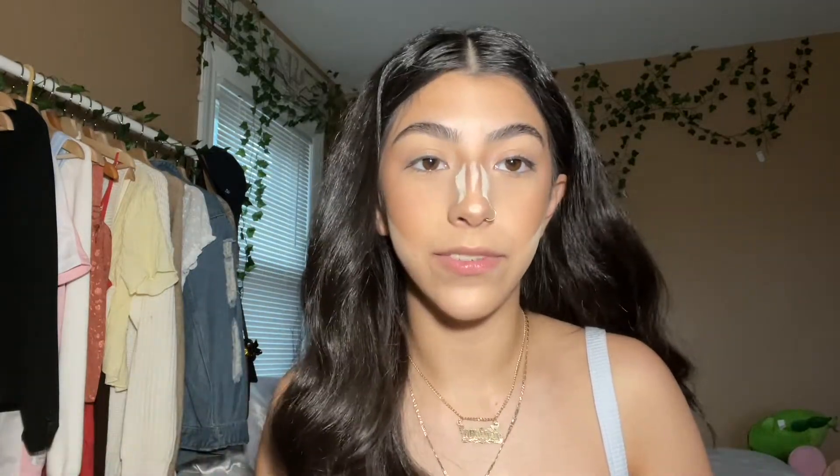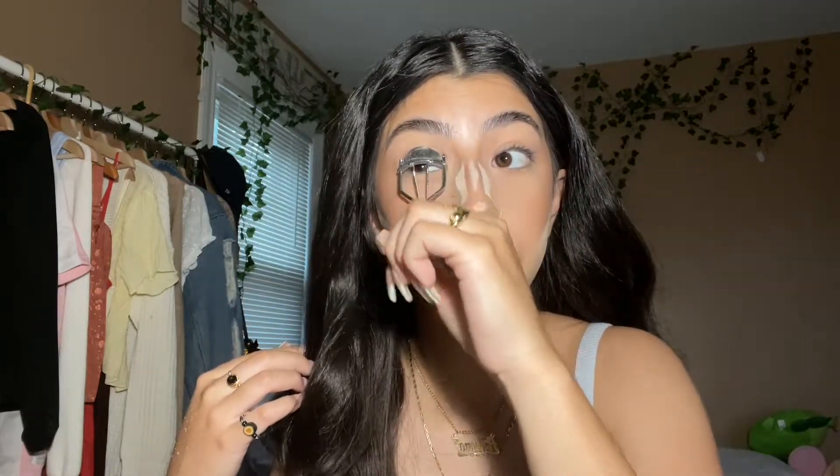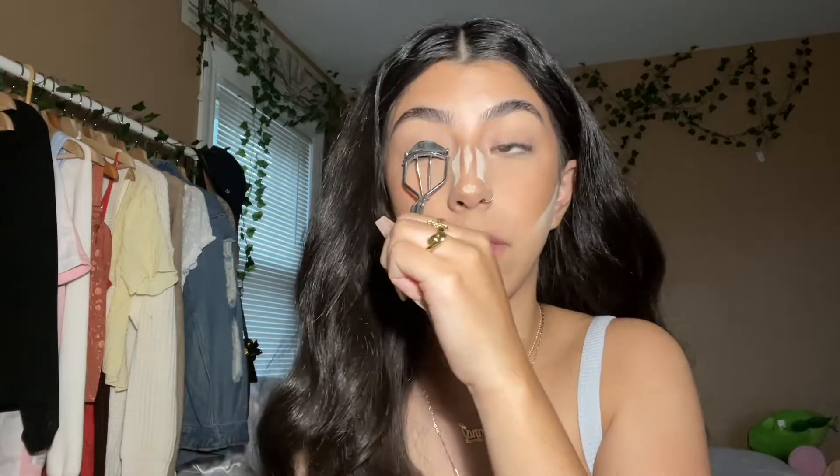I feel way cuter in this part of my makeup than I do at the end of it — if anyone can explain that to me, please do. While this sits on my face, I'm just going to curl my eyelashes. After my eyelashes are curled, but before I apply mascara, I just brush away the powder.